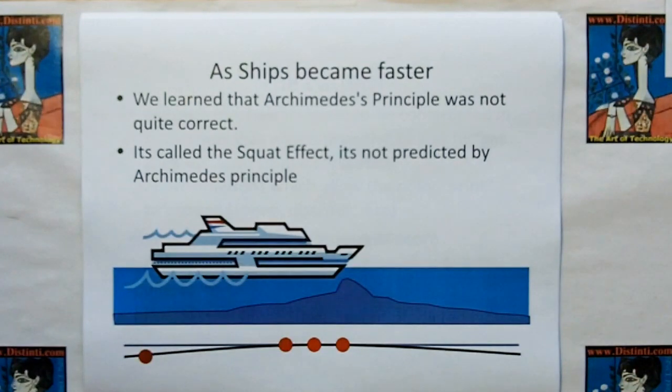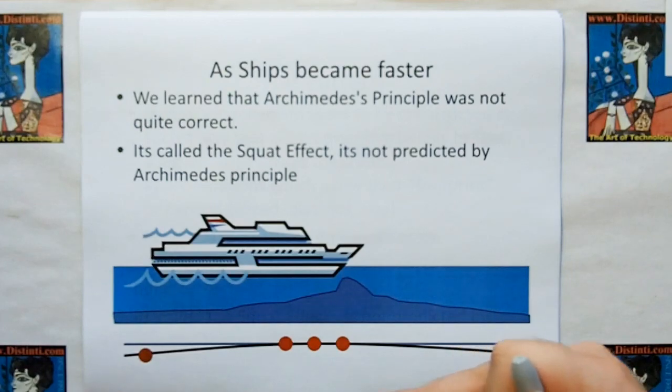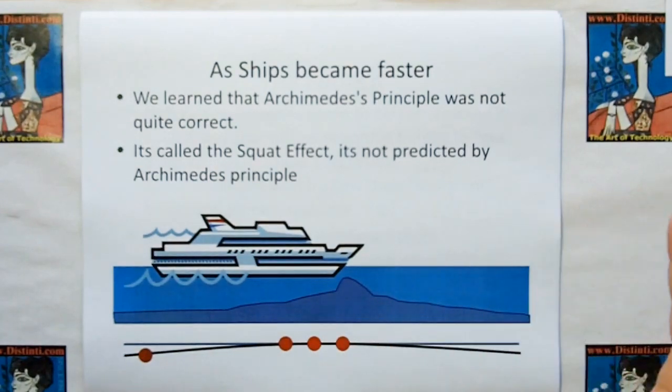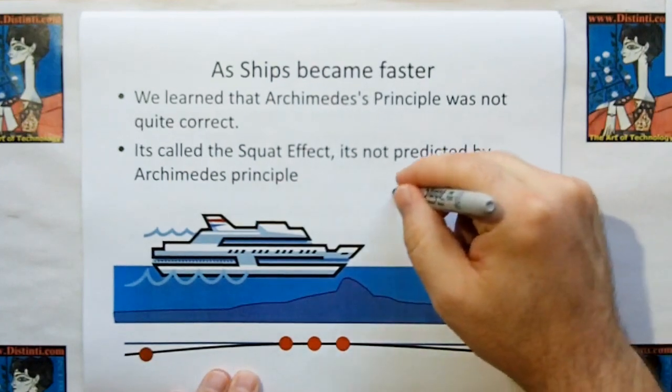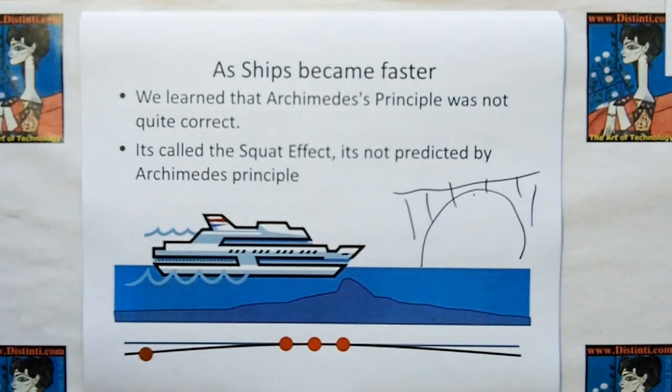As ships became faster, we learned that even Archimedes' principle was not quite correct. There's a thing called the squat effect — as ships get faster, they actually sink down into the water. Ship disasters occurred because ships that would normally pass an undersea ridge, coming in fast during a storm, would squat down and crash into an obstacle they had missed every time before. This technique was actually used by a cruise ship manufacturer: their ship was taller than the underside of a bridge, so they calculated the speed needed to squat the ship down to fit under it. It's a very interesting story.